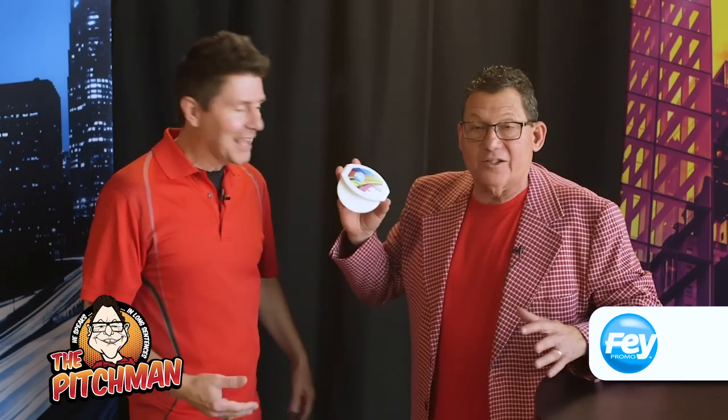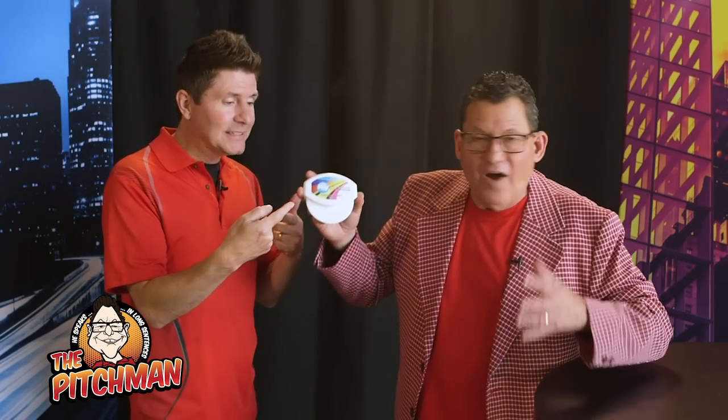I am dead serious about this: this item is dubbed the world's best pizza cutter. We are not messing around here. It's from Five — this is a product they are known for. Five, by the way, is an amazing company with great people who have faith and values. They care about doing the right thing and delivering an awesome product.